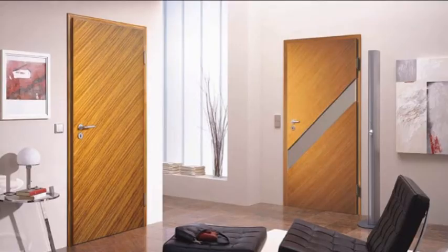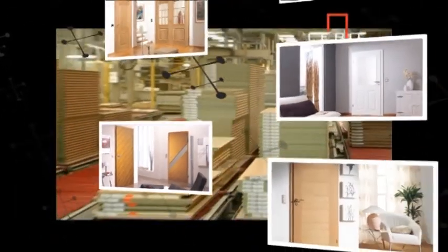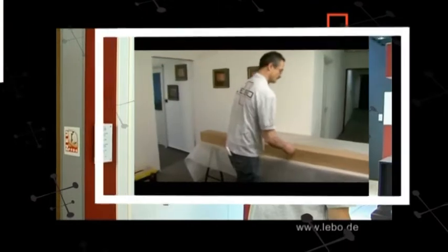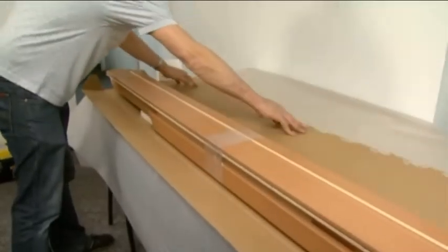Let's look at how the door set concept works. Once the design and finish of the door and frame are selected, all that remains is to find out the size of the opening in the wall. The manufacturing computers are then programmed to produce a frame that's just a little smaller than the opening. The frame includes the architrave.